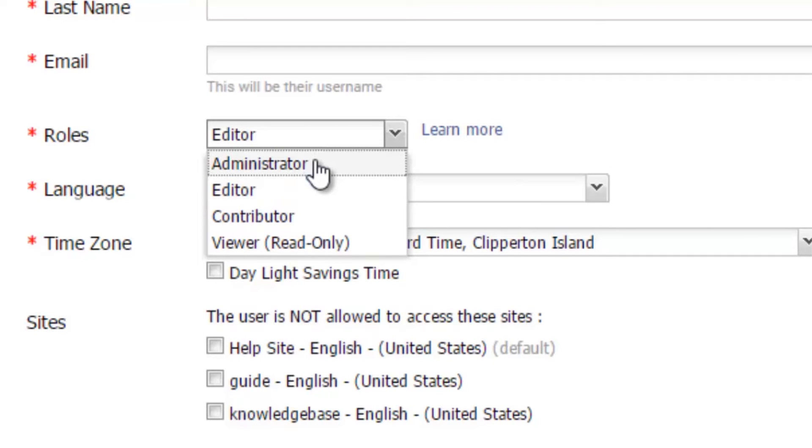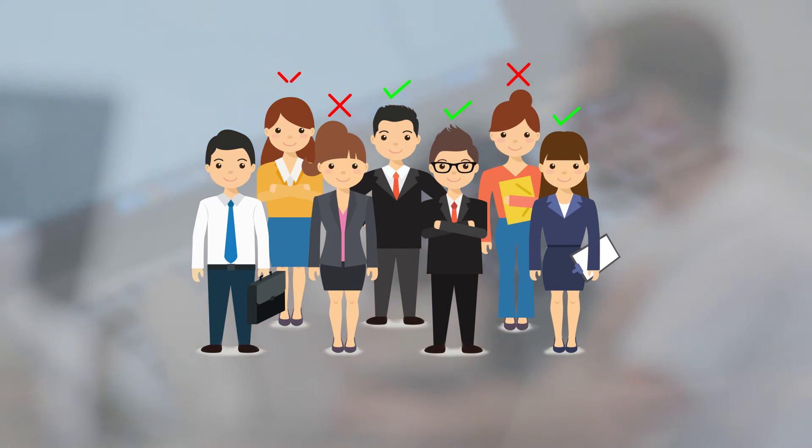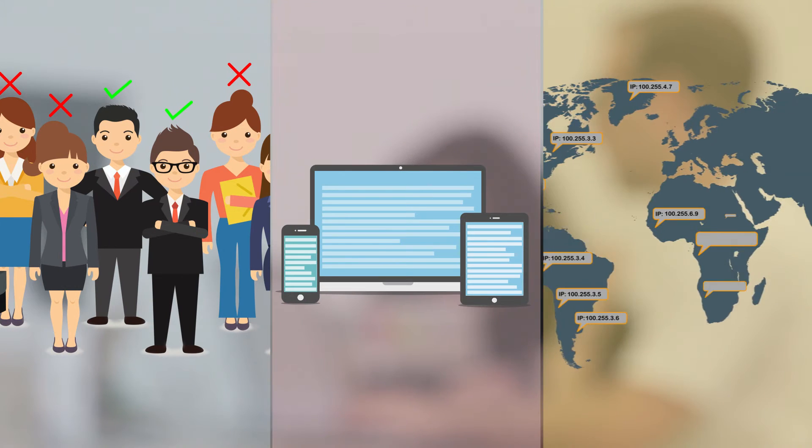You can also configure permissions to control who can access what in the knowledge base. For instance, you can prevent certain users from accessing content based on their roles, the devices they are using, their IP address, and more.